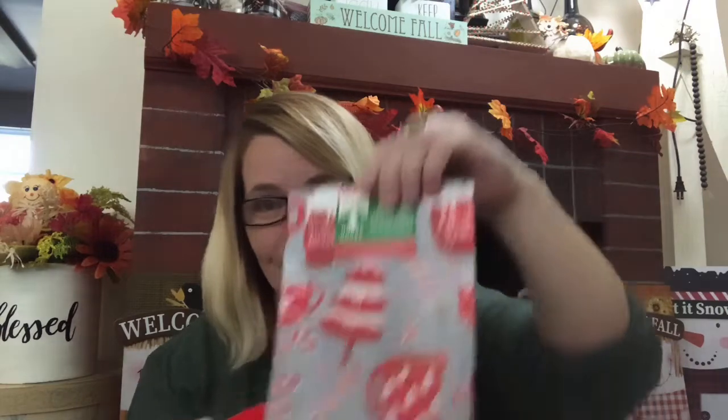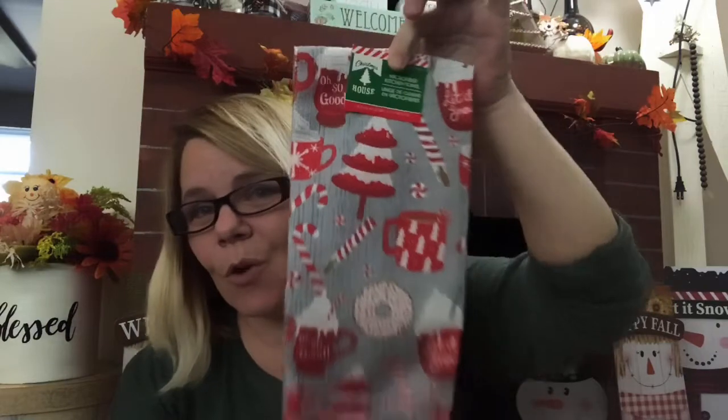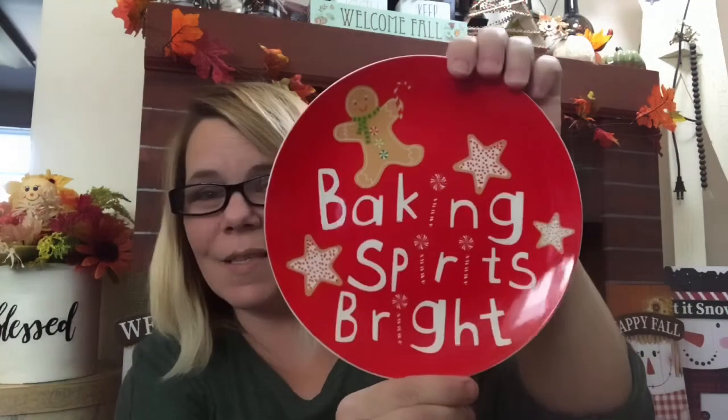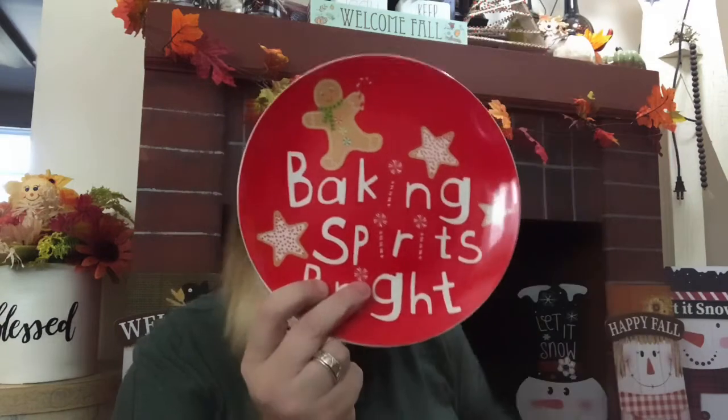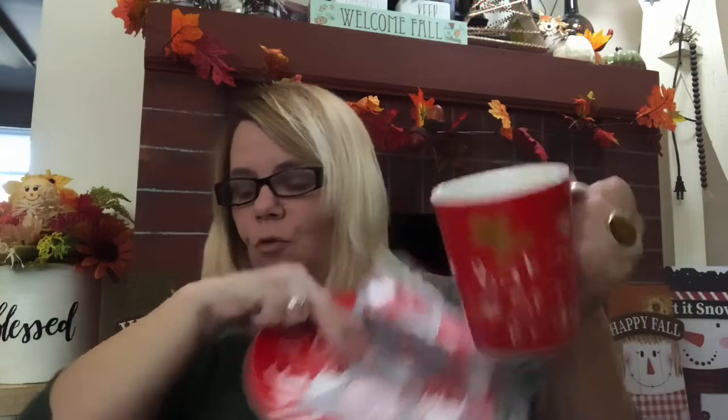I did pick up this by Christmas House — 'Let It Snow.' It is the microfiber kitchen towel, 15 by 25 inches. That is so stinking cute. And then also with that, I picked up the 'Baking Spirits Bright' plate to match, and the mug. Going to do a little gift set with this. How cute is that? That's a major score. And then the towel to go with it — I thought was utterly cute. Great little gift set.